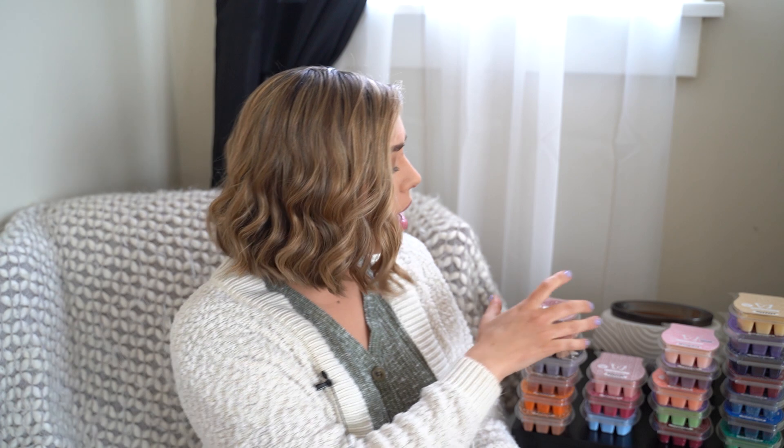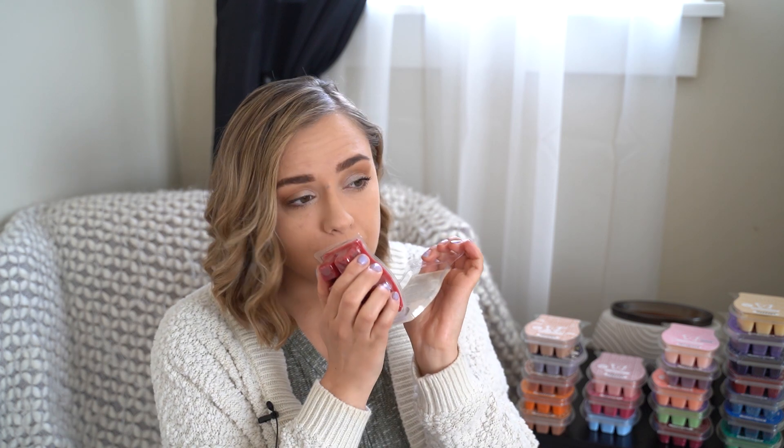Caramel Apple Craze has been in my club since the first time I ever started my Scentsy club. I also have another one that's been in there since the beginning — this is Apple S'mores. I know a lot of people don't love this, but I really do love this scent. I think it's kind of like apple mixed with a smoky tree-type scent. It doesn't smell like s'mores at all — it just smells like you're outside by a campfire with apples around you. It's really, really nice. I love it.